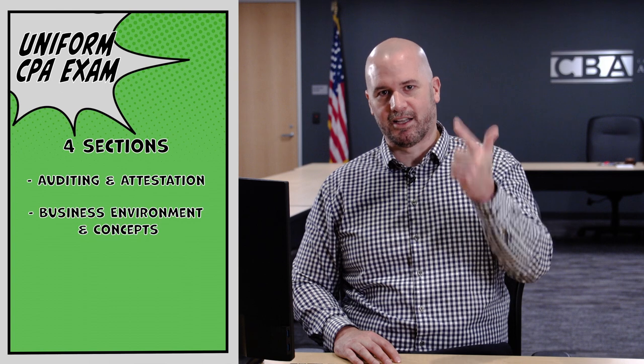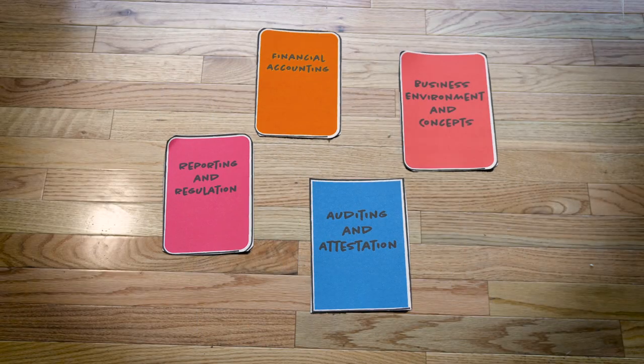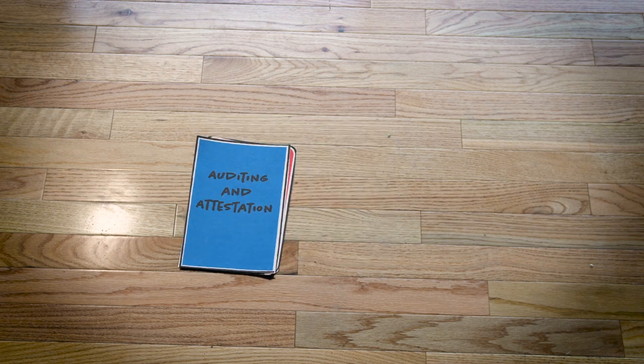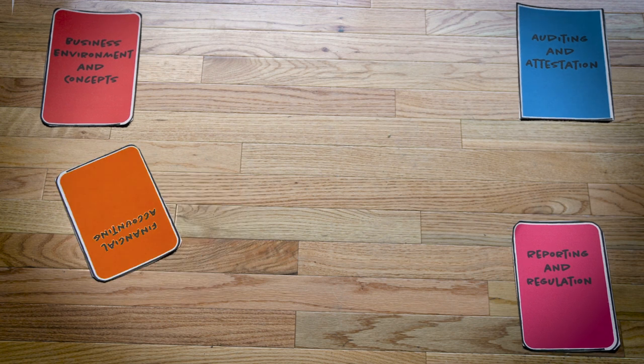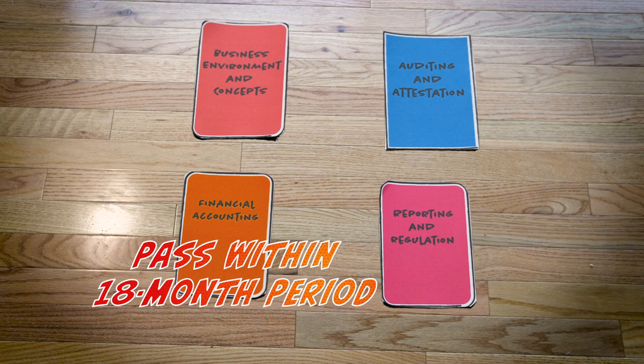The CPA exam is a computer-based test divided into four sections: Auditing and Attestation, Business Environment and Concepts, Financial Accounting and Reporting, and Regulation. It's your choice what order you take the sections in and how quickly you take them, although most candidates generally spread them out to allow ample time for preparation. The only thing you do have to keep in mind is that you have to pass all four sections within an 18-month period. Happy studying!